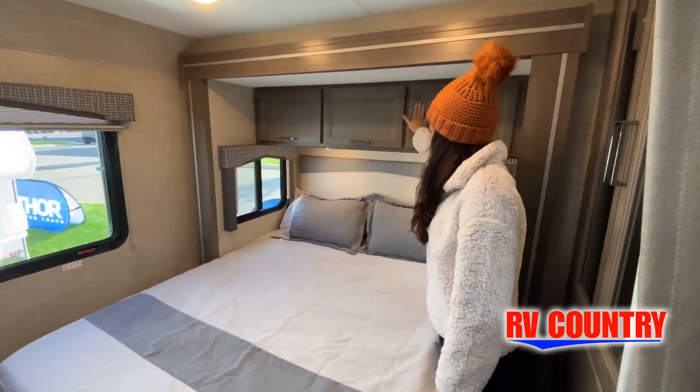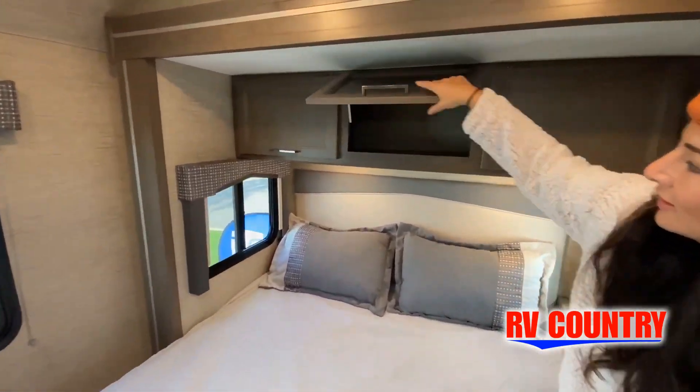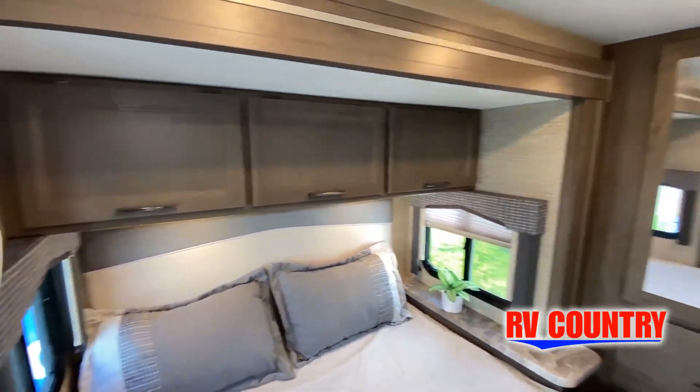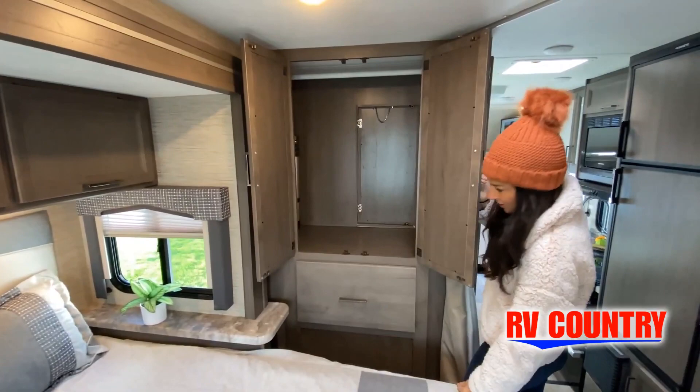Features, options, colors, fabrics, and other specifications may be different from one RV. So it's important to contact anybody at RV Country for actual details about this floor plan.